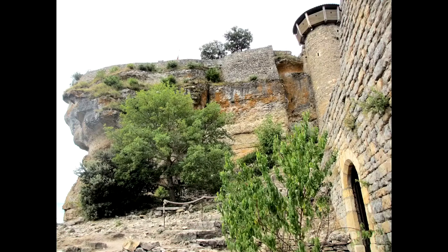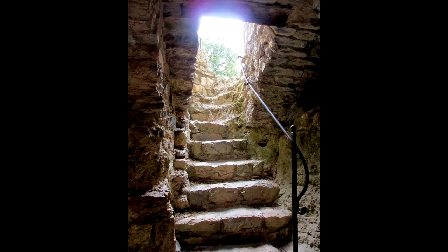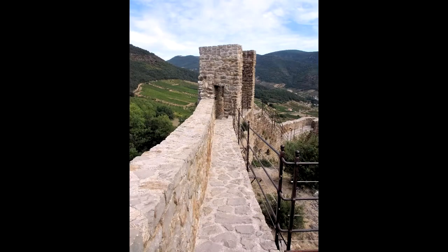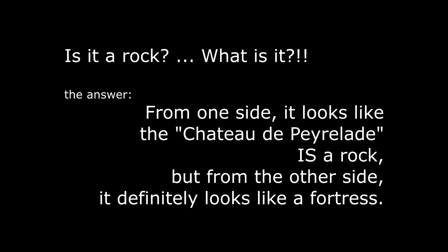The closer you get, the more you comprehend the audacity of such a project. The approach is up a steep hill, and most importantly, the structure is mind-boggling. And you thought that only Disney could build this.